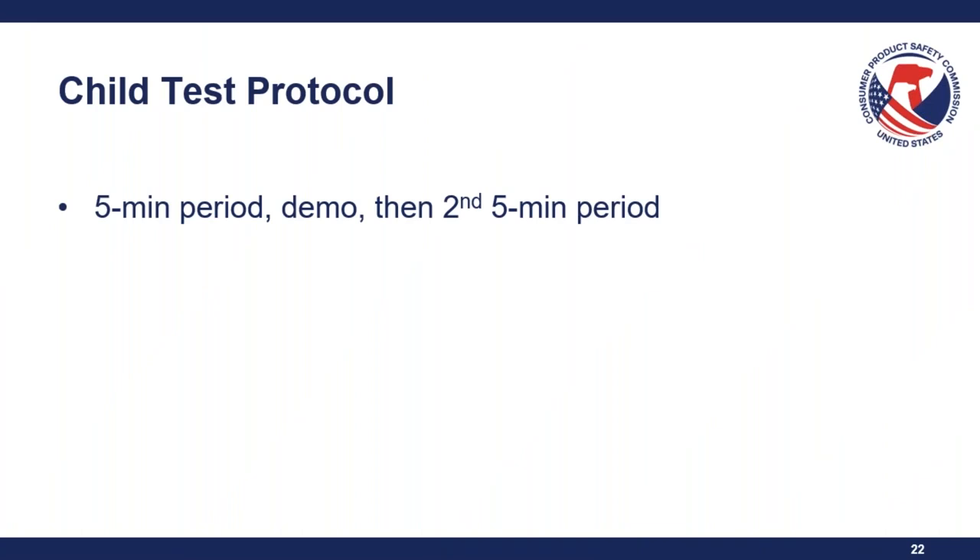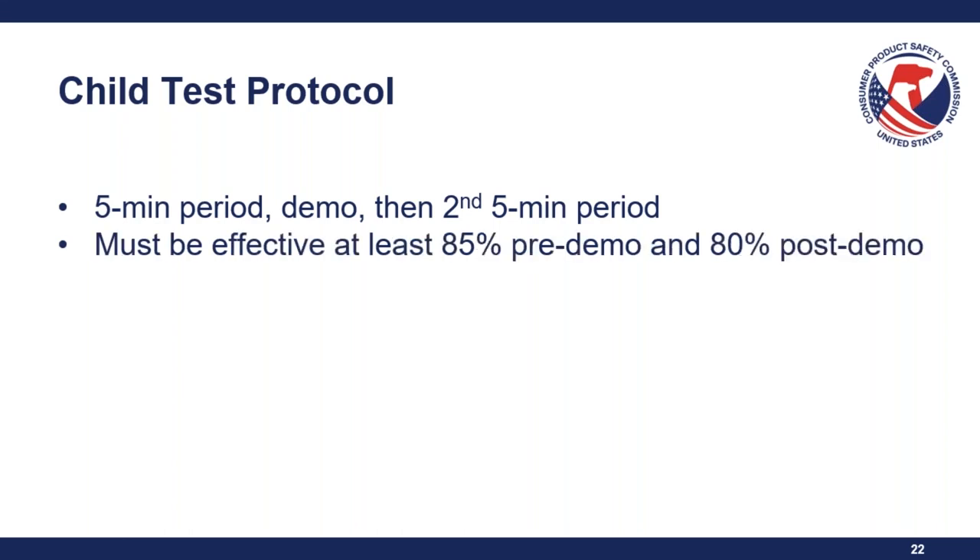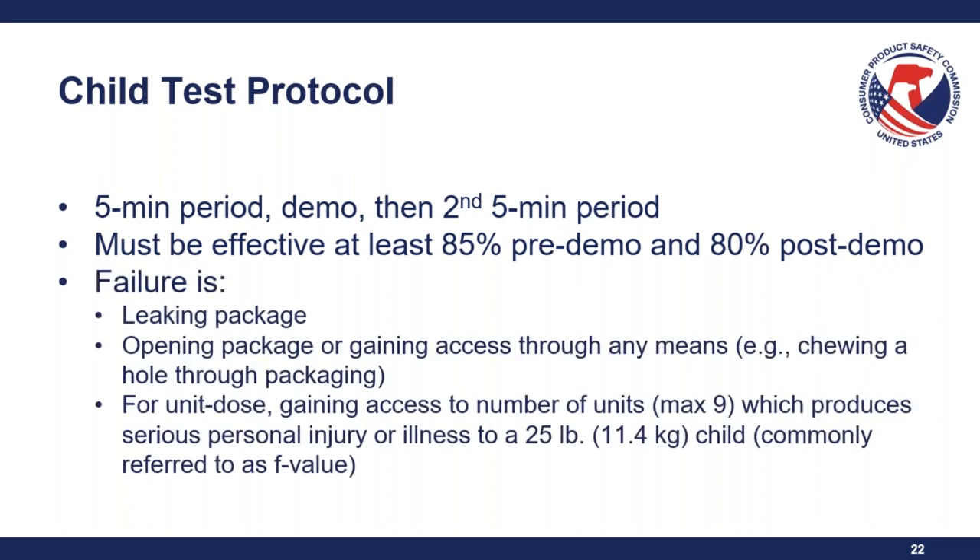The child test protocol consists of a five-minute period where children are given the package to try and open. The package is then taken away and there is a demonstration showing normal opening — no exaggerated movements or repeats. Then the children are given another five-minute period to try and open the package again. During the second five-minute period, if neither child is using their teeth, testers instruct the children that they may use their teeth. To qualify as a special package, it must be effective at least 85% pre-demonstration and 80% post-demonstration. A failure consists of a leaking package or a package that is opened or accessed through any means, including chewing.